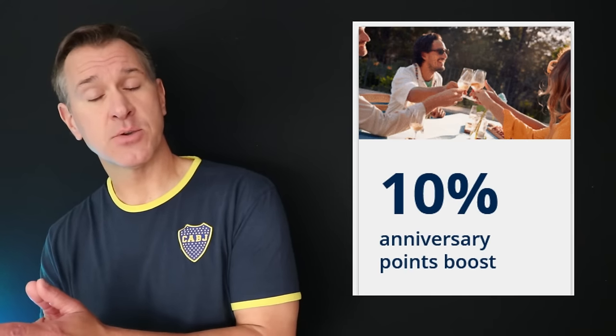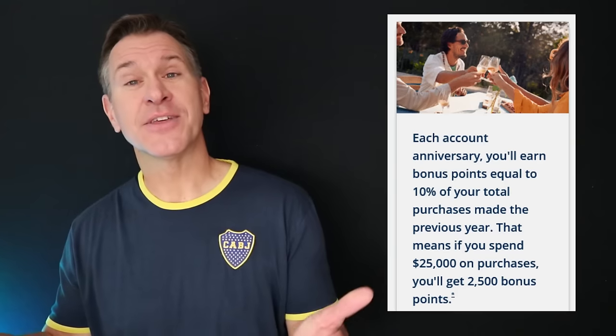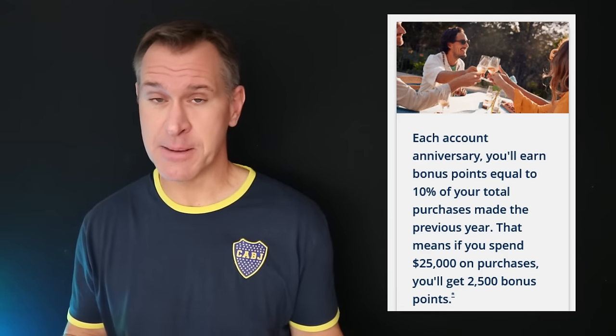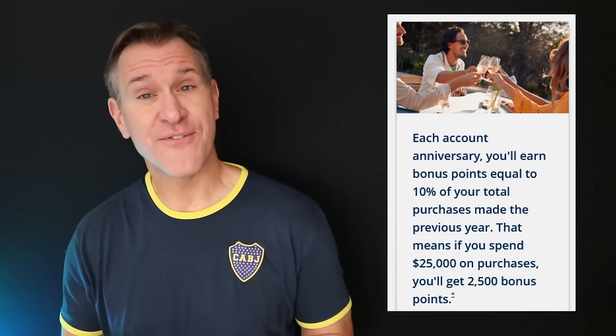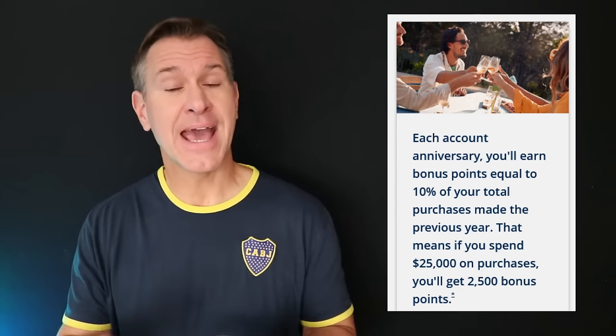Once a year, the Chase Sapphire Preferred also gives you what they call a 10% bonus on the points you've earned over the previous year. What that actually means is you get essentially one-tenth of one percent bonus on all the money you've charged to the card. So for example, if you charged $25,000 to the card in the previous year, you would get 2,500 points as a bonus.